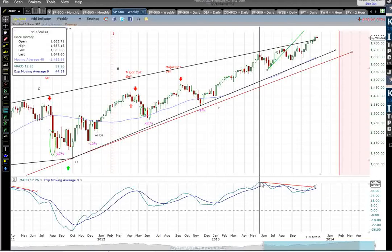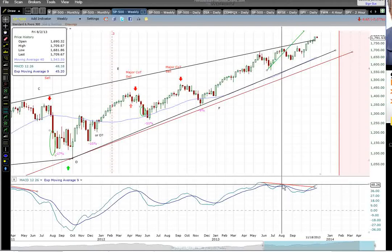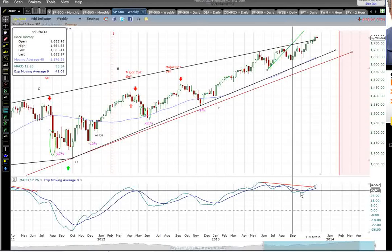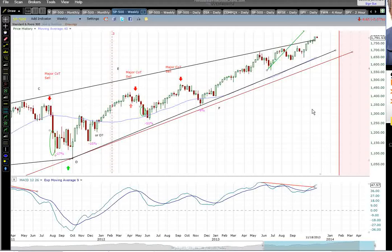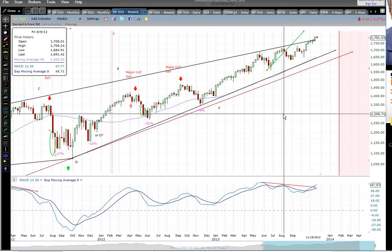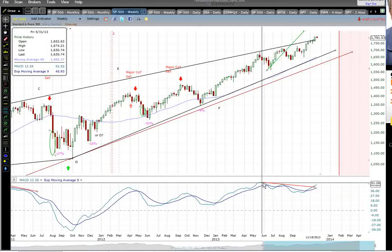We saw the MACD peak back here in May, and then we saw this nice divergence pattern here into the August high. Very minor correction, and move back up to new highs. Now, I don't really like the looks of this as far as your classic divergence pattern on a weekly chart, and it is happening in the midst of what is typically the seasonally strong time for stocks. So I'm not real convinced that this is a great shorting opportunity. However, the facts are that the MACD is at a lower peak compared to May. So technically, we do have a divergence pattern here on the weekly time frame.